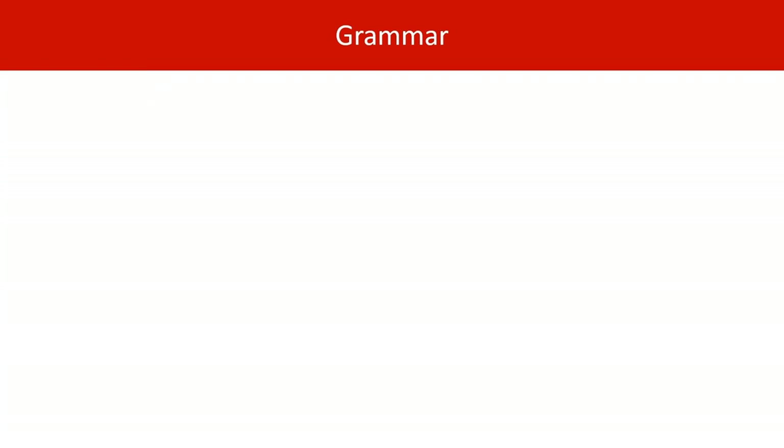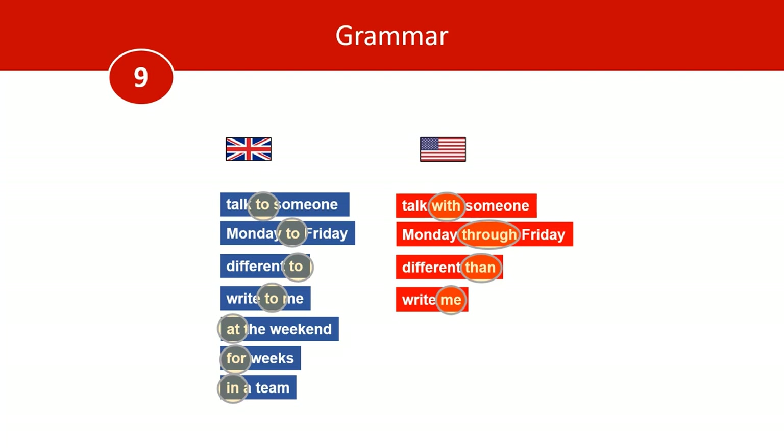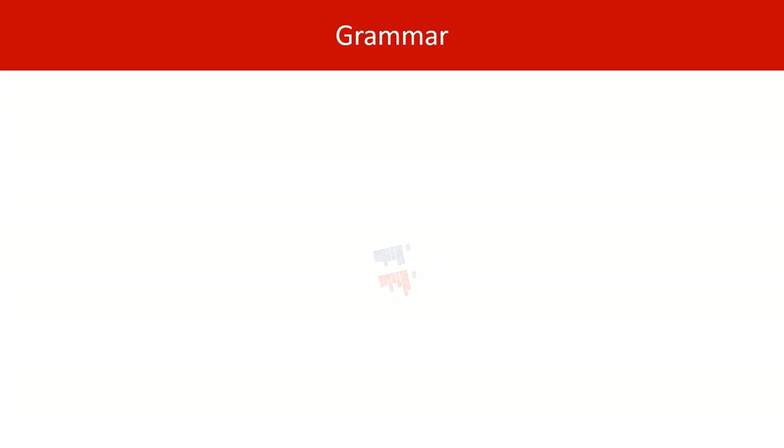Number nine: Brits and Americans use prepositions differently. Brits will talk to someone, say Monday to Friday, different to, write to me, at the weekend, for weeks, and in a team. Whereas Americans would say talk with someone, Monday through Friday, different than, write to me, on the weekend, in weeks, and on a team. Just some small differences with prepositions.